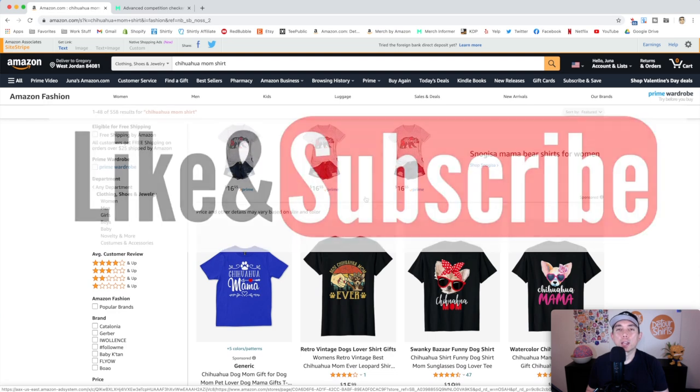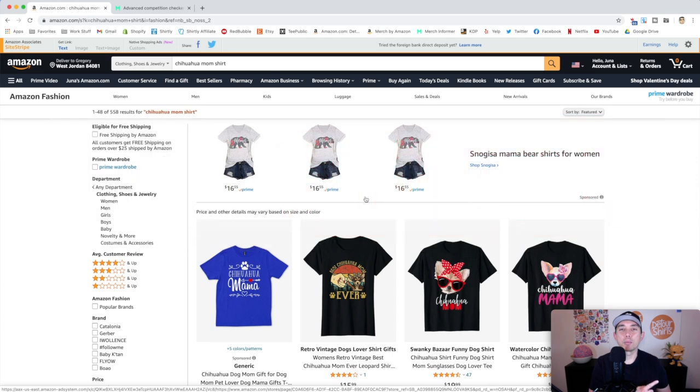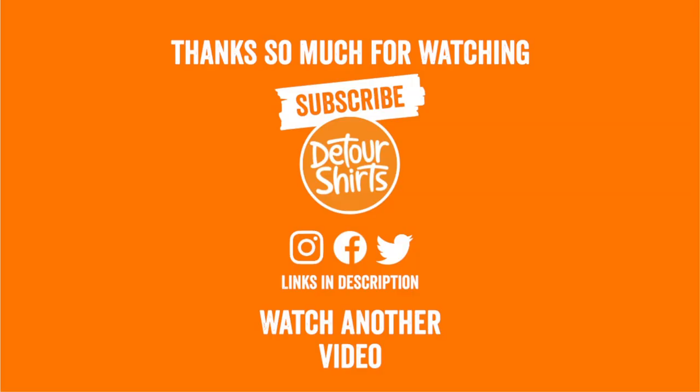Thanks so much for watching. Don't forget to like and subscribe if this video gave you some value. Hit that subscribe button in the bottom right corner. Thanks again for watching — keep creating and keep learning. I'll see you on the next one. Bye!